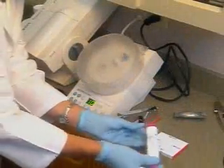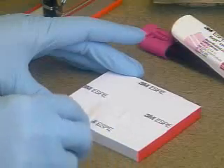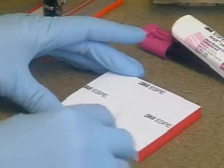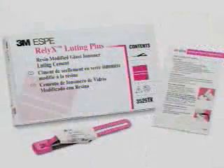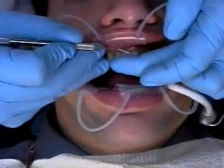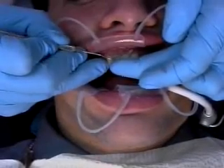Due to the strength of the Lava Zirconia framework, restorations do not need to be bonded with adhesive cement. You can use conventional cementation techniques with materials such as 3M's Relyx Luting Plus cement. Conventional cementation techniques have proven reliable and offer easy removal of excess cement.